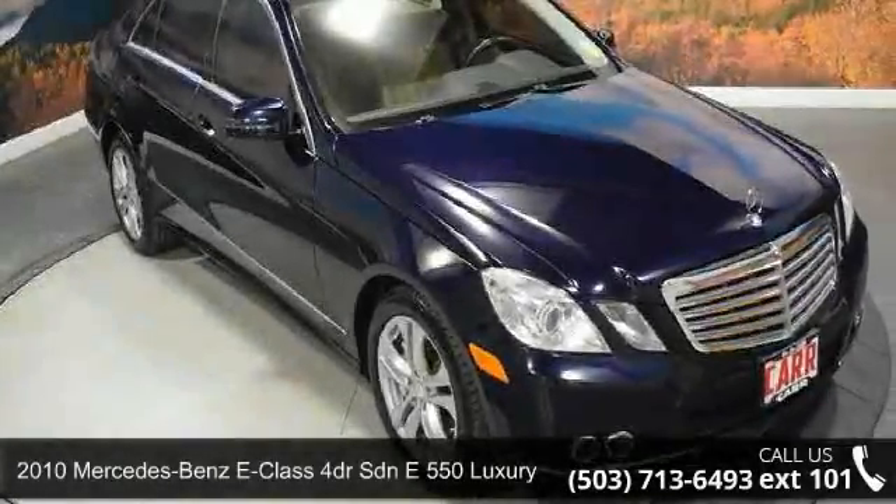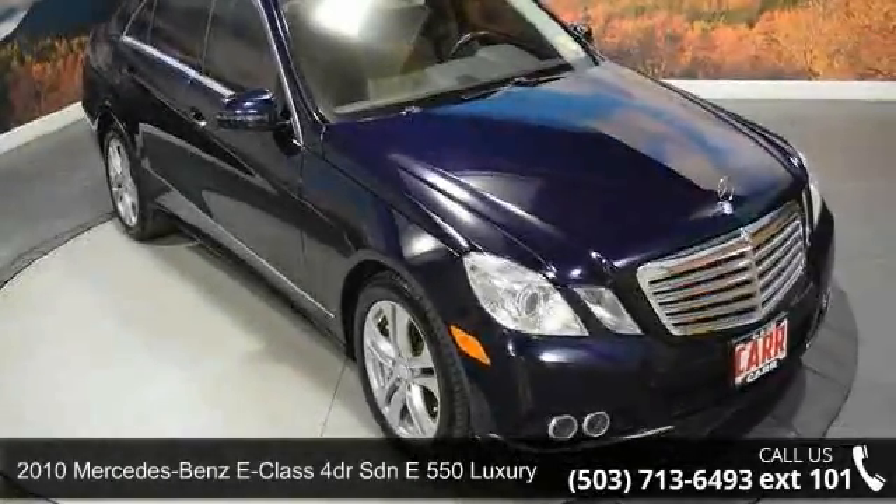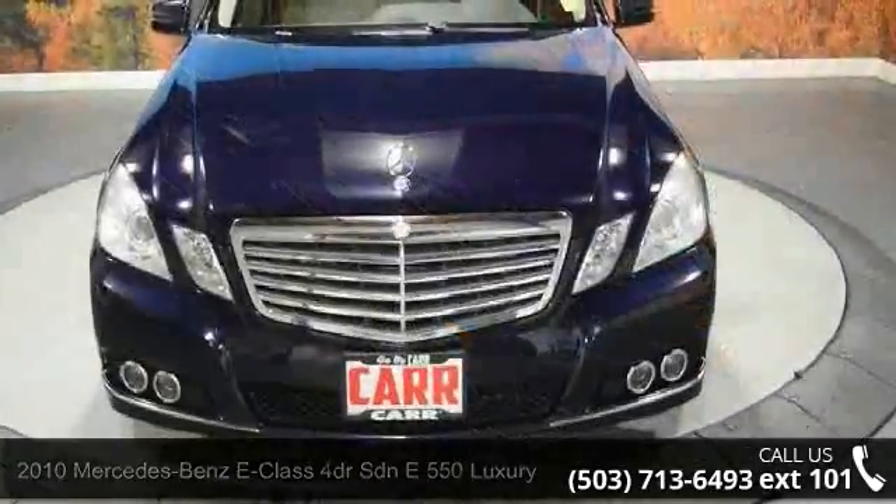Imagine yourself in this 2010 Mercedes-Benz E-Class. If you are looking for a first-class ride, you have found it.